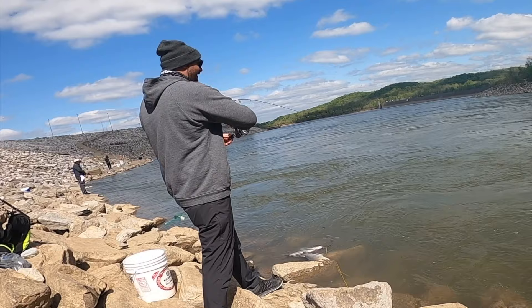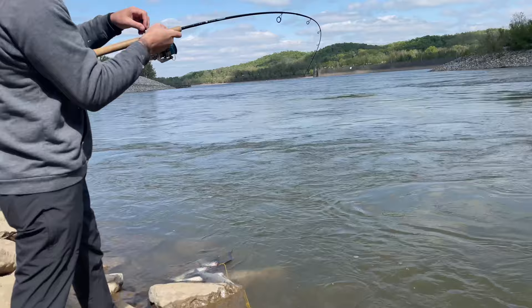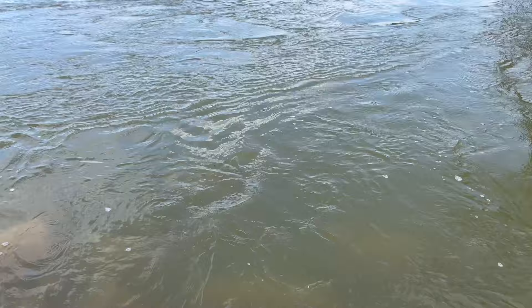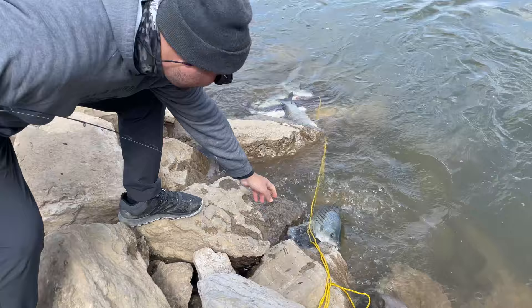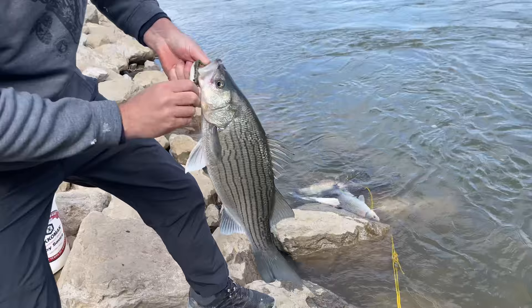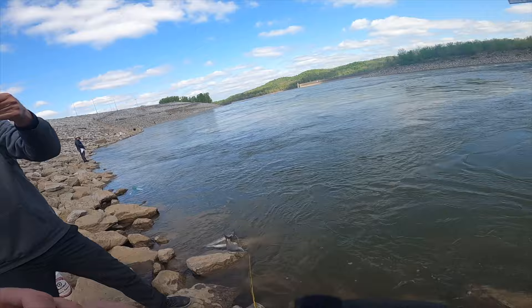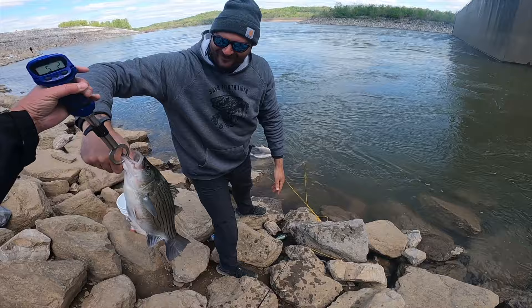What you got there — hybrid? I got you. Big drum maybe? That a drum? That's your PB right there. Oh, barely hooked. Do you have your scale? That's what we came for — five pounds two ounces. Oh yeah!